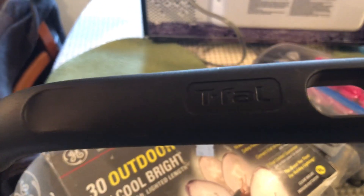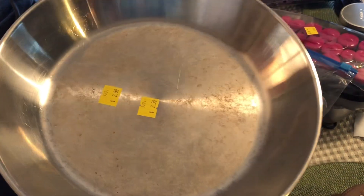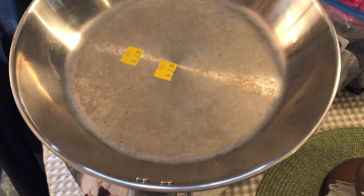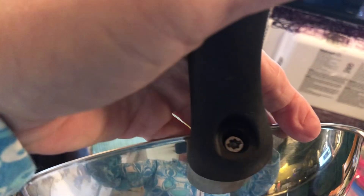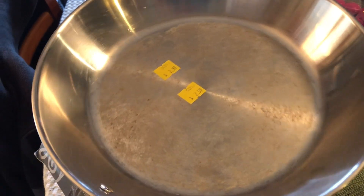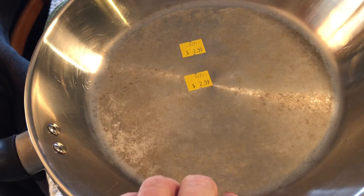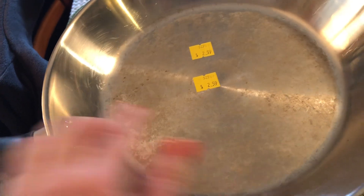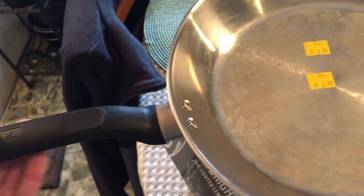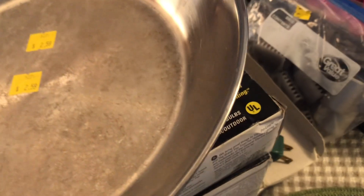The next thing I want to show you is this T-fal skillet. The first thing I noticed when I picked it up is it's a little wobbly, but that doesn't bother me because all you need is a screwdriver to tighten it up. The second issue is some residue, but that will come off with Bar Keepers Friend — I've shown that in previous videos.